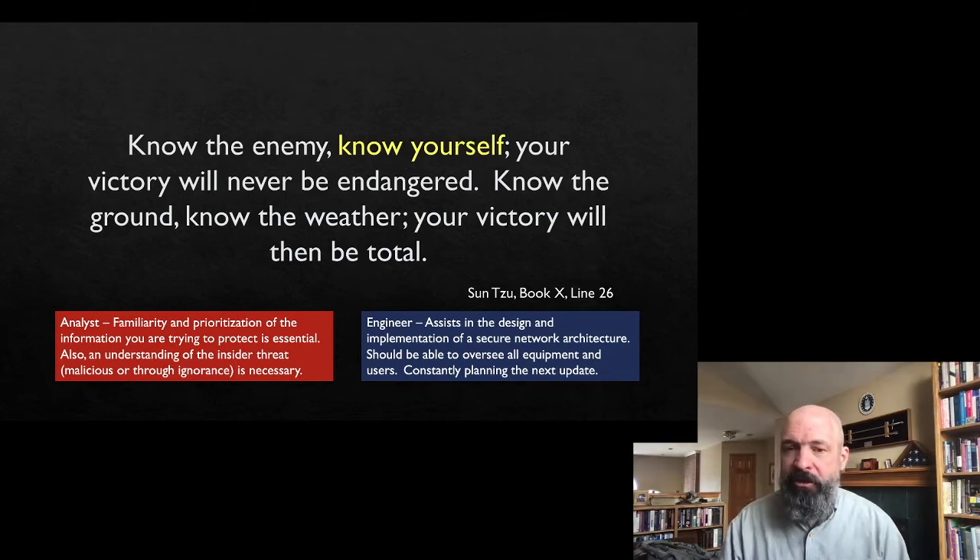Knowing yourself works somewhat in the opposite direction. The analyst needs to understand what information we're protecting, who we are, what we're protecting, and the prioritization of that — what's the most important thing to protect, and who's going to be interacting with that information, including the insider threat, whether inadvertent or malicious. The engineer, on the other hand, is designing and implementing a secure network so that everything can happen securely — overseeing all users, all parts of the organization, all terminals engaging with the system, and constantly thinking about how to secure the network of the future as well as today.